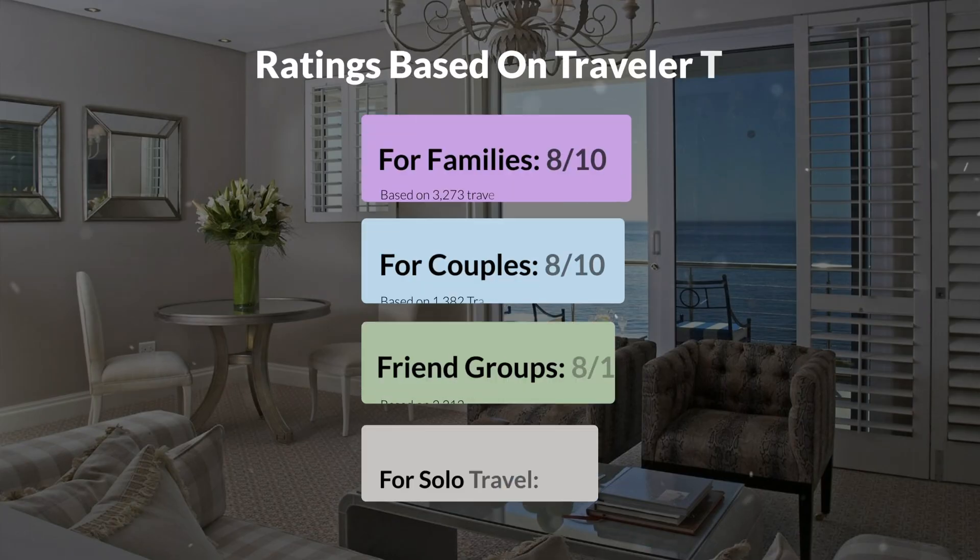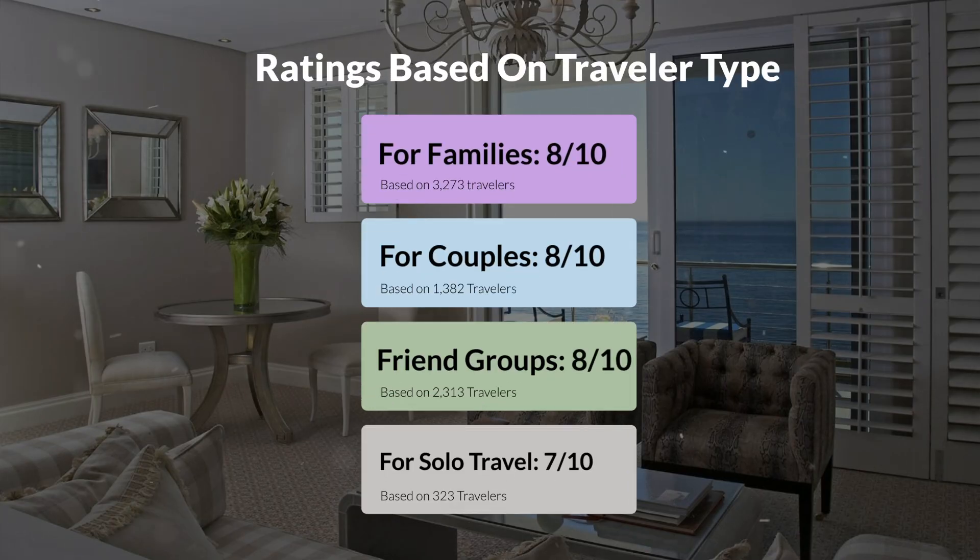Now, let's move on to our personal ratings for this hotel, depending on the type of traveller. For families: 8 out of 10. For couples: 8 out of 10. For friend groups: 8 out of 10. For solo travel: 7 out of 10.